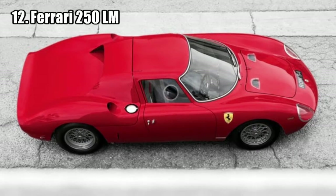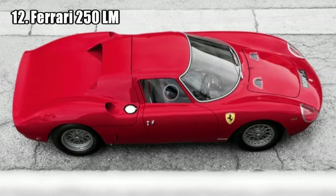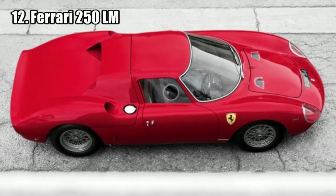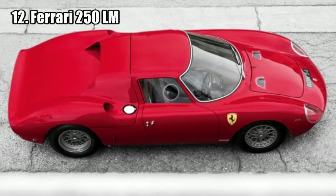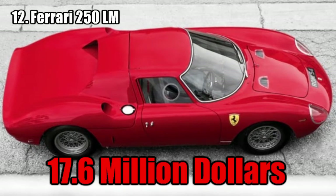Ferrari 250 LM. There are only 34 Ferrari LM builds, but this one is very special because it has never had any malfunction and has conserved all of its primary original components since it was made. This car was sold for 17.6 million dollars.